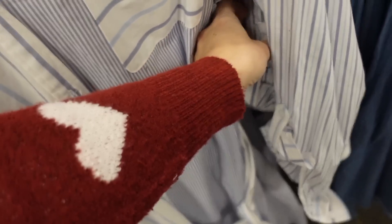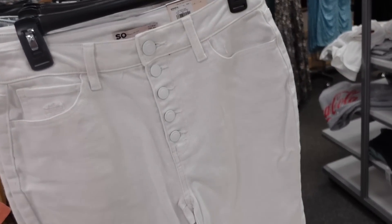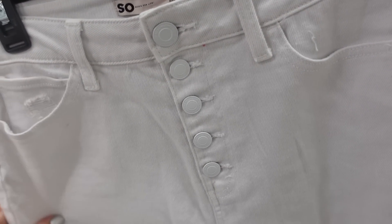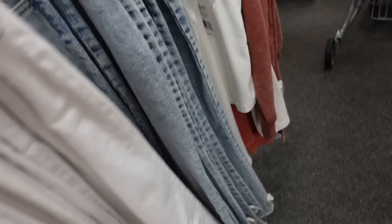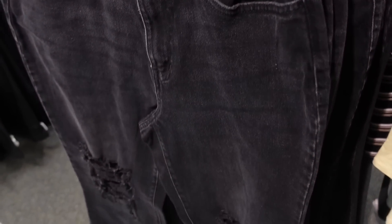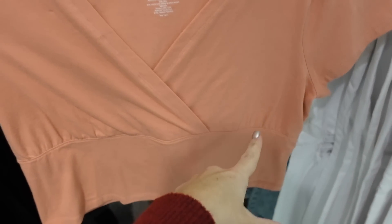White denim from SO — high rise kick flare, nice and stretchy, true to size. This is the size 7 or 28. Comes in white, acid wash, and black. Regularly $40.